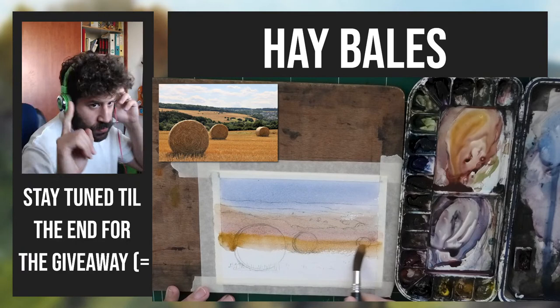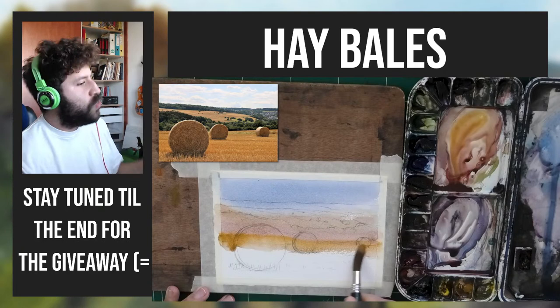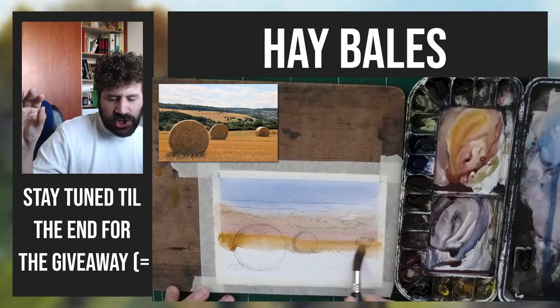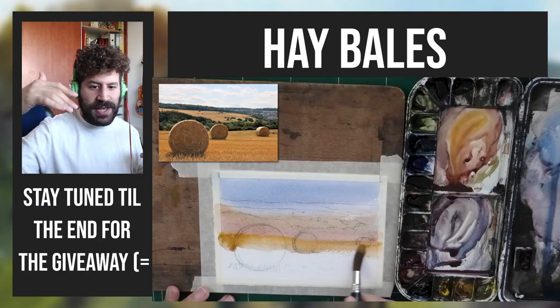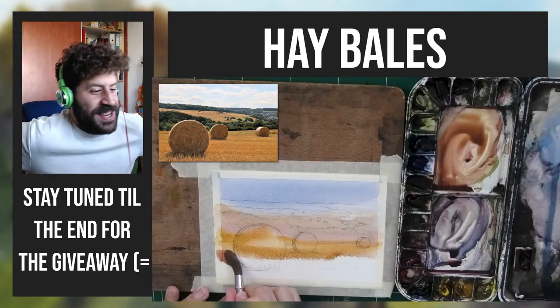Do I want to struggle with the first wash and spend a ton of time trying to get the foliage green and trying to keep it from moving into the yellow areas and having a big wet-and-wet mess? No. So pick your battles — do the foliage in the next wash. That's a decision I made. Cindy says she loves hay bales but can't ever get them right — yeah, sometimes it's just in the nuances of values and color.